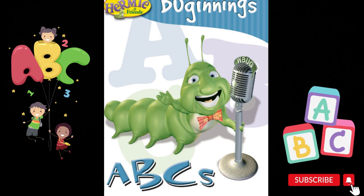Hi everyone, today's story is Hermie and Friends ABCs by Max Licato.